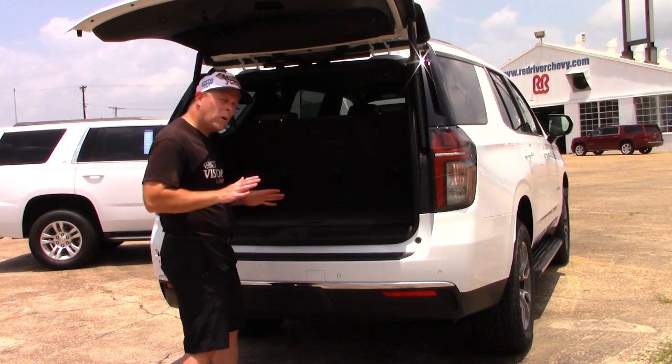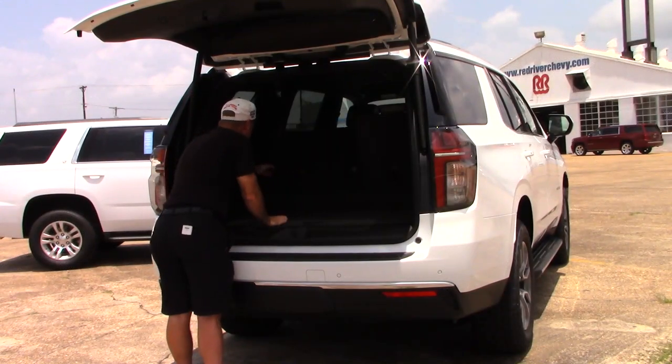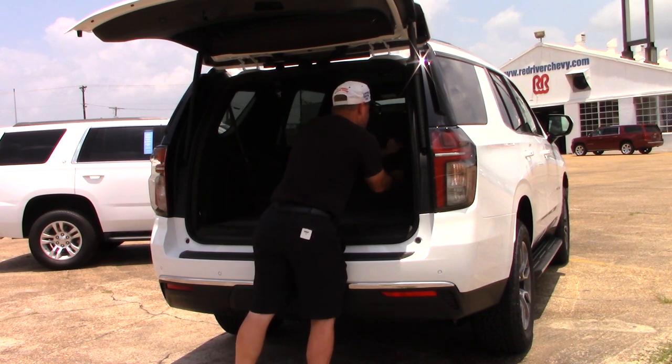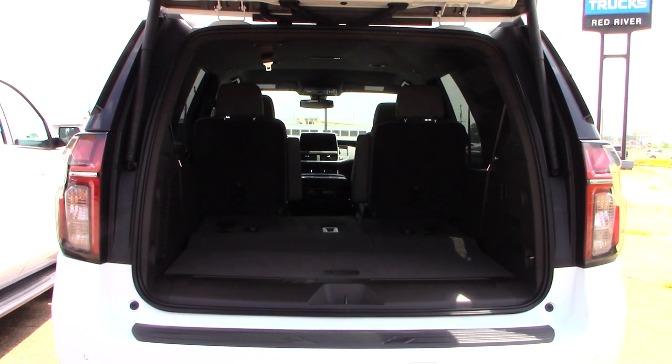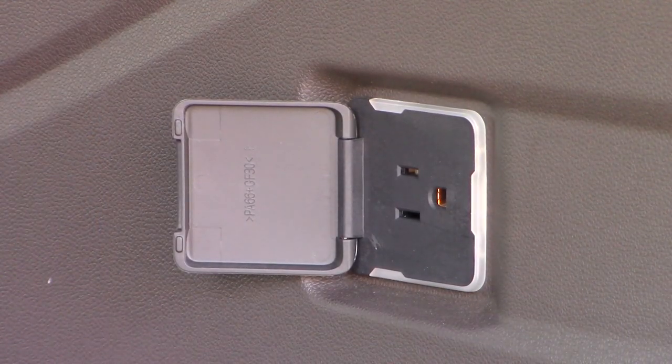One thing that's not going to be different is how you lower these rear seats. You've still got the same latch and strap — pull on that latch right there and let those seats down, the 60/40 split rear seats. They're very easy to lower, but a little heavy to pick back up; just pull on that strap and you can do that.